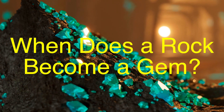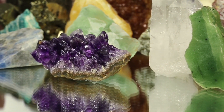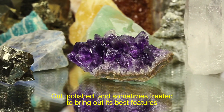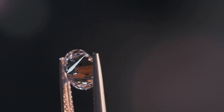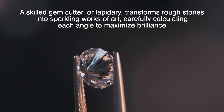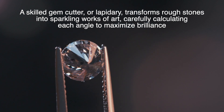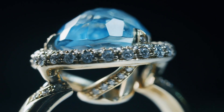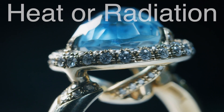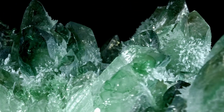So when does a rock officially become a gem? The answer lies at the intersection of nature and human craftsmanship. Even the most beautiful raw mineral isn't considered a gemstone until it's been cut, polished, and sometimes treated to bring out its best features. The cutting process is an art form in itself — a skilled gem cutter, or lapidary, transforms rough stones into sparkling works of art, carefully calculating each angle to maximize brilliance. A poorly cut diamond, for instance, will appear dull no matter how perfect its clarity and color are. Sometimes treatments like heat or radiation are used to enhance a stone's natural qualities. While this might sound like cheating, it's a widely accepted practice in the gem world, as long as the treatments are disclosed to buyers.